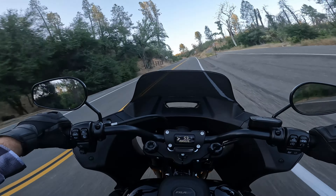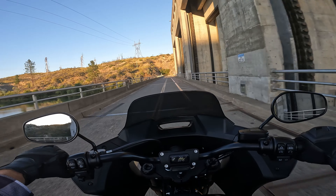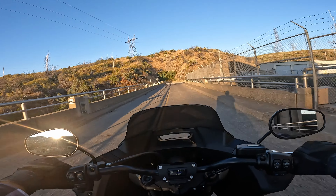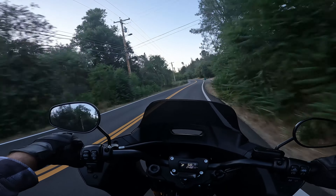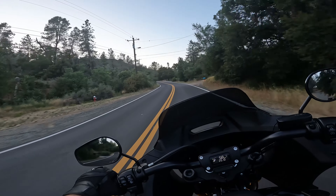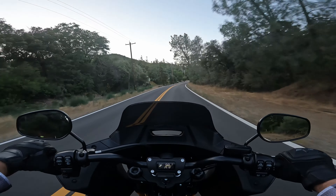Here we are going across Keswick Dam. This bike is a real joy to ride. If you're a Harley person, you should definitely try this bike. If you're not a Harley person, you should still try this bike.